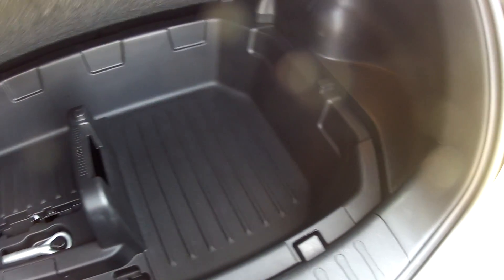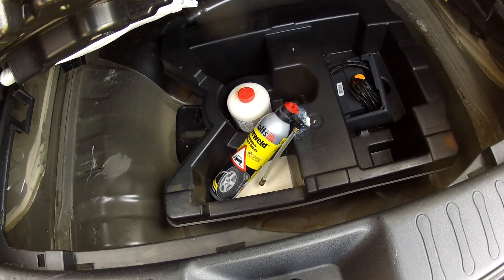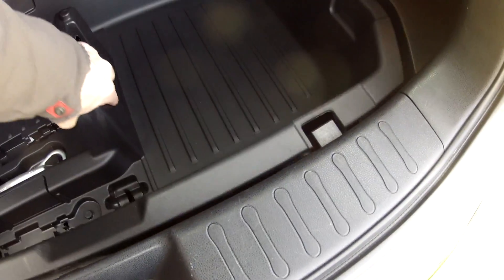Boot capacity is very good — plenty of room for those shopping trips or luggage, whatever it is you may carry. Under the floor there is extra storage for the things you keep in the car, like jump leads and that kind of thing. And underneath that tray you've got all of the emergency equipment, the inflation kit, locking wheel nut key.